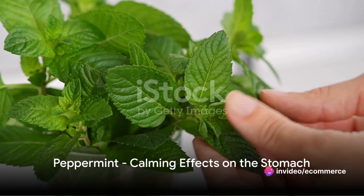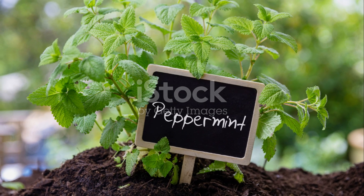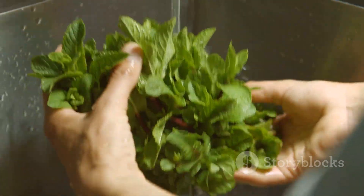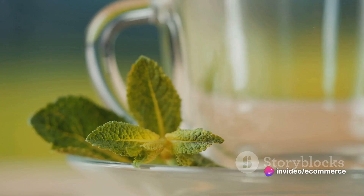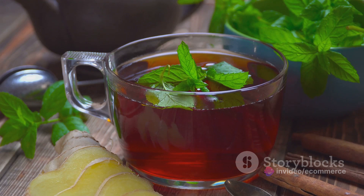Consider the mighty peppermint. This plant with its distinctive aroma is known for its calming effects on the stomach. To make a peppermint tea, take a handful of fresh peppermint leaves and wash them thoroughly. Place the leaves in a mug, then pour boiling water over them. Let it steep for 10 minutes before straining. Enjoy a cup of this refreshing tea and bask in the soothing effects it has on your tummy.